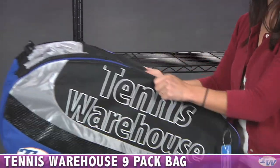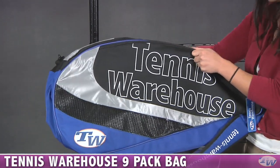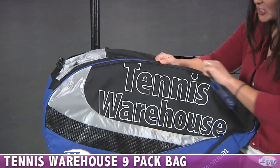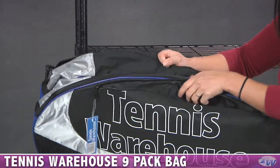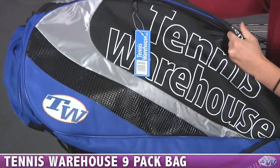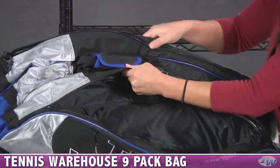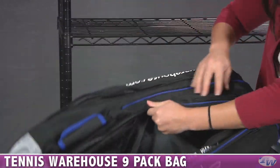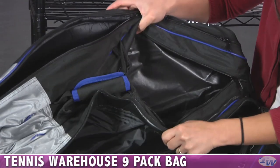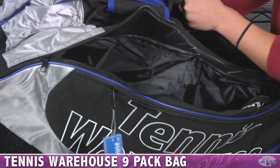Our largest bag is the nine-pack, which holds up to nine rackets without their covers. It has a lot of those same great features — here is that nice ventilated pocket. You have two main racket compartments accessible from the top. There's a quick grab handle and a middle compartment you can use to store clothes or other gear.